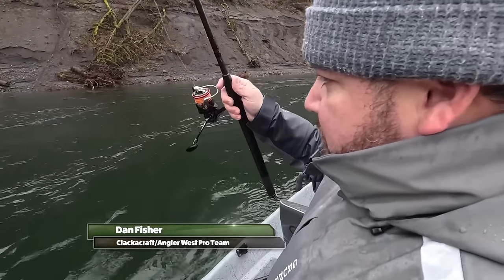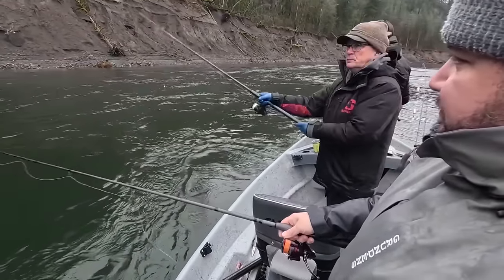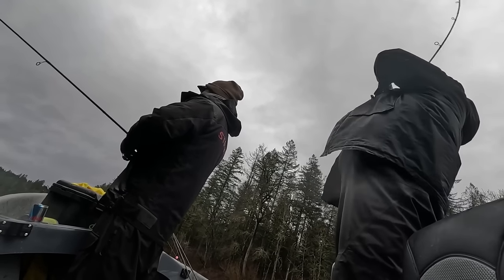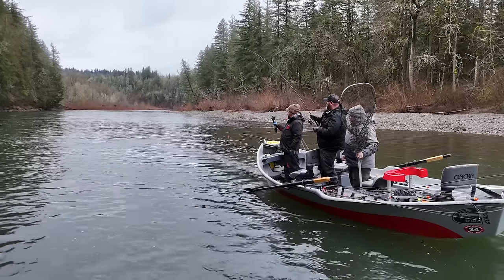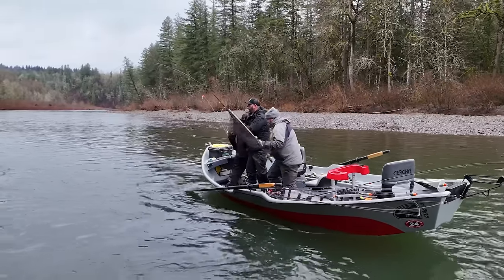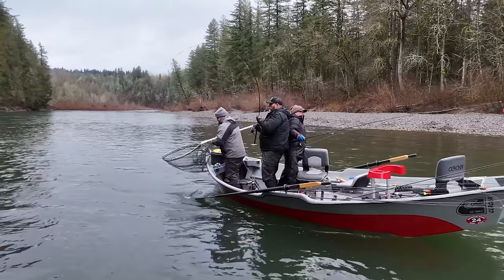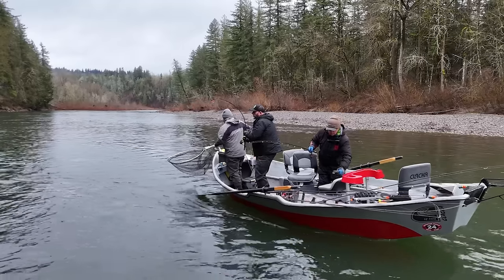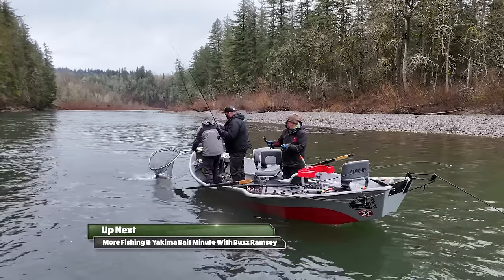We've thrown them everything this morning — bobber dogging, jigs, worms. Dave went really deep on a jig and got it to go on the second or third cast, so we're just going to keep pressing on trying to get a couple more. Usually if there's one there's two or three. Fish on! You want to swap spots? Yeah. That's a beautiful fish — let's pull our bank into the dishes.